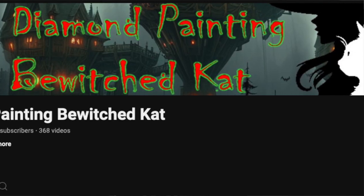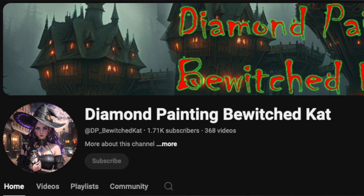Our first one today is Diamond Painting Bewitched Cat — DP Bewitched Cat. I totally forgot to do the little fancy thing for you. I like watching them. She has her mom on there. They do unboxings of diamond paintings, and the mom's and her and the daughter's tastes are unique to each other. Great variety of paintings on her channel — they're a lot of fun. So go check out DP Bewitched Cat, you will not be disappointed.